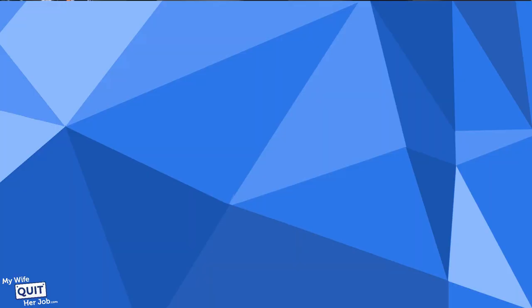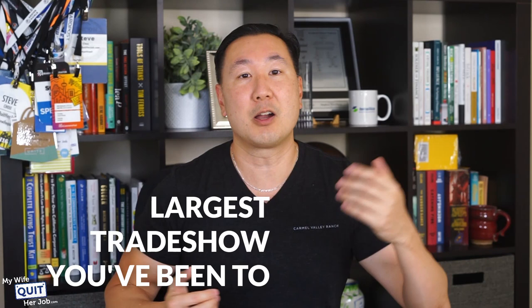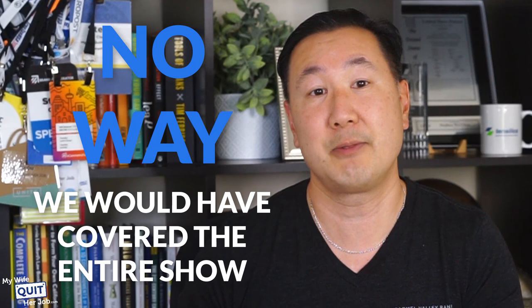Tip number seven: know where you're going and plan ahead. The Canton Fair is enormous — think of the largest trade show you've ever been to and multiply that by 20. It took my wife and I three full days to cover the textile portion of the fair alone, and there's no way we would have covered the entire show even if we wanted to. If you decide to attend, make sure you map out which areas you want to hit ahead of time, otherwise you'll wander aimlessly and become overwhelmed by the sheer size of the fairgrounds.